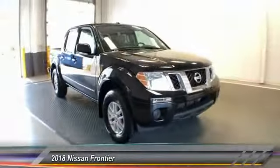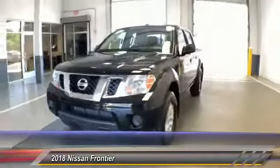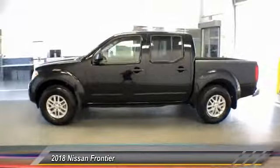The 2018 Frontier. The Nissan Frontier offers a full-length, fully-boxed frame for strength, serious off-road capabilities, and a 5-star rating for side-impact crash safety.